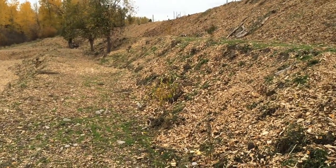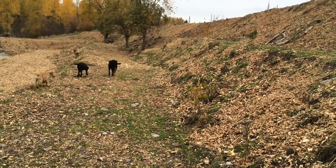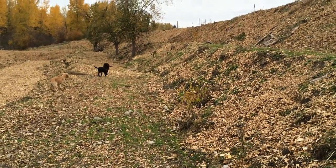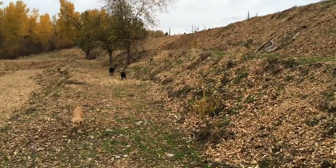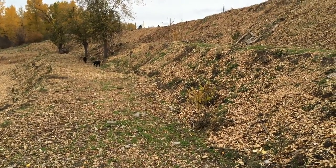Nitrogen-fixing species planted include bayberry, autumn olive, sea buckthorn, silverberry, to name a few. There's even some elderberries, serviceberries, and juneberries spread out on the property.